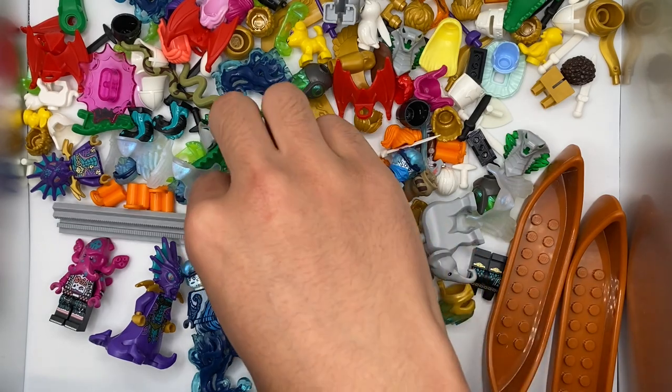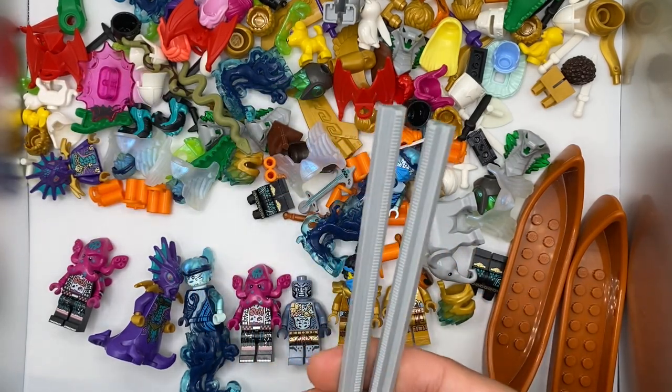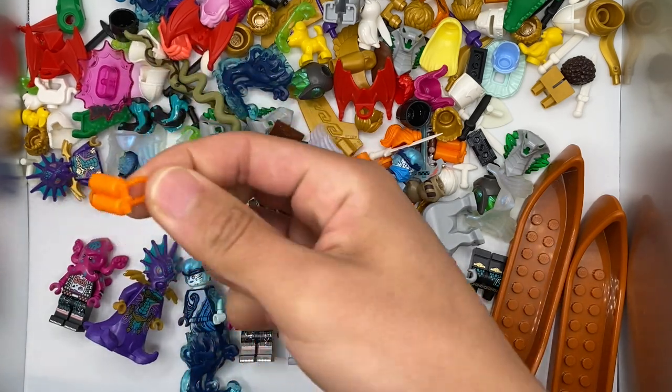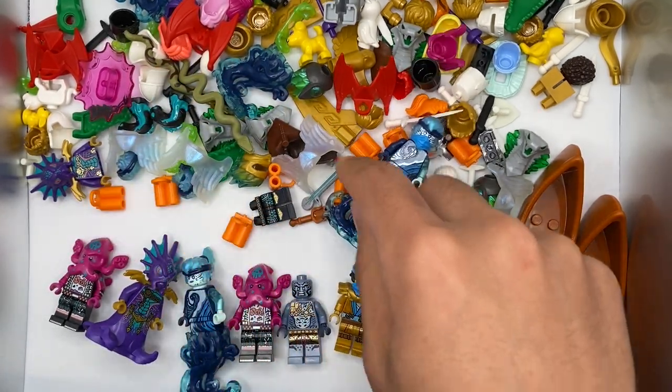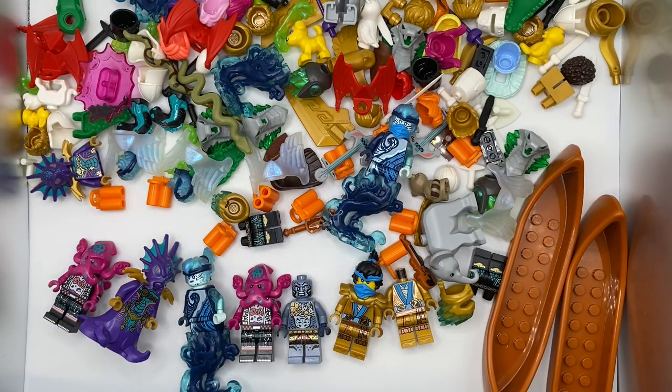Moving on, other than these two light gray rails from the new Daily Bugle set, and some of the orange air tanks plus the anchor guitar, almost every other piece in this entire assortment is brand new for Summer 2021, and the vast majority have not actually been released yet in the US.